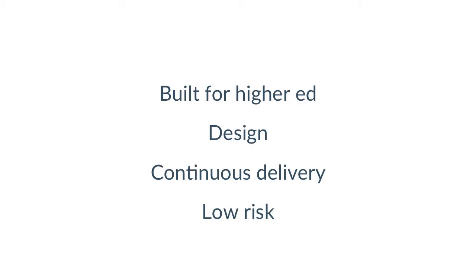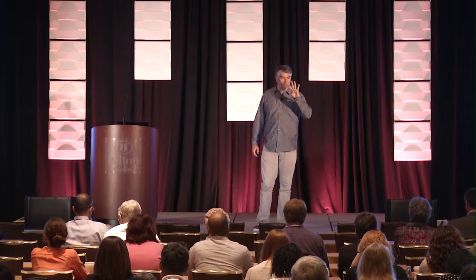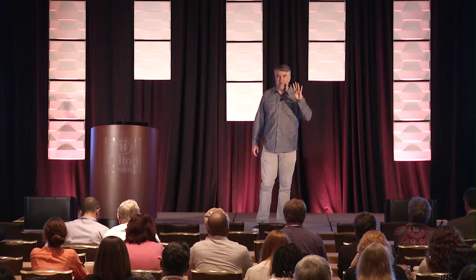These are our four principles of product. First, built for higher ed specifically — we're not going to the corporate market. Second, really great design. Third, continuous delivery. And fourth, it's a low-risk proposition because it's open source. All four of our products share those benefits.